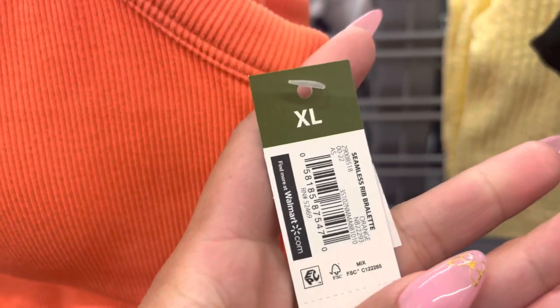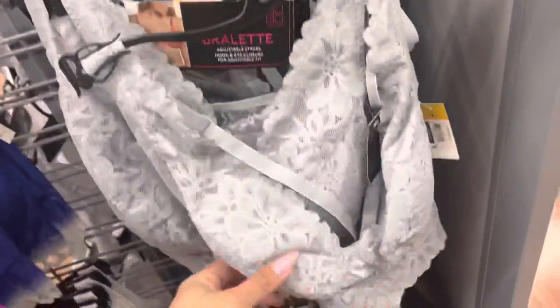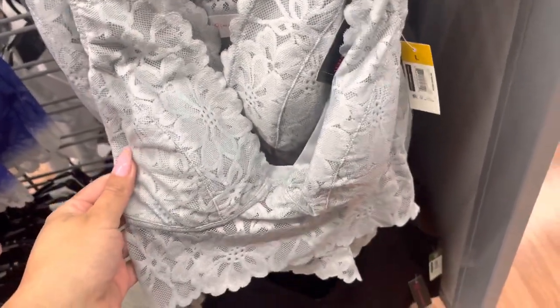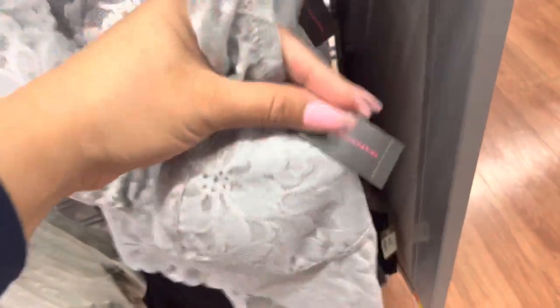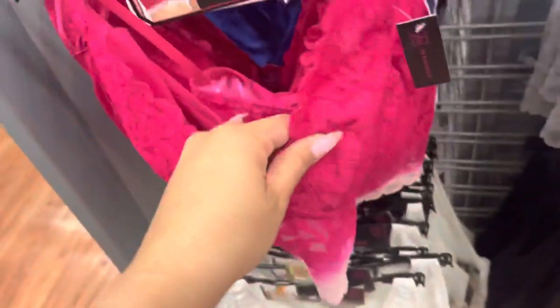Definitely keep an eye out for all the bralettes and bras because they are on clearance. All of these are $3. They are super cute. This one is $4 I believe. Here is a barcode. And this one is also $4.